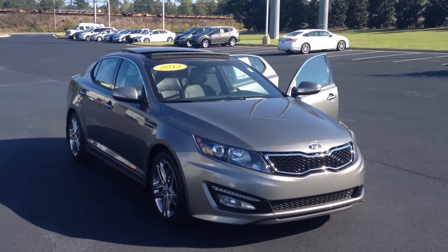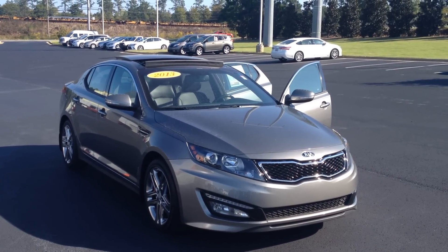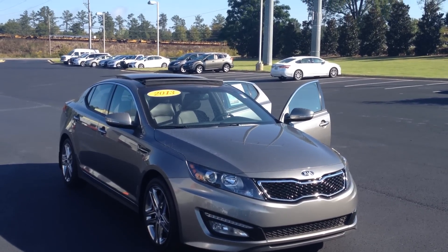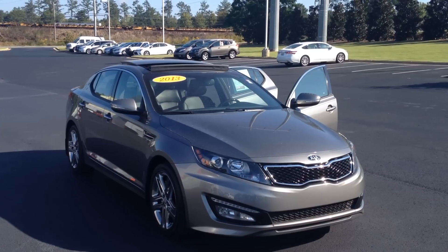Good morning, Mrs. Burr. This is Gerald at LaGrange Toyota, and I'm here with your 2013 Kia Optima SX Limited in titanium.